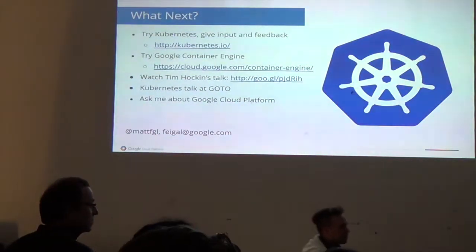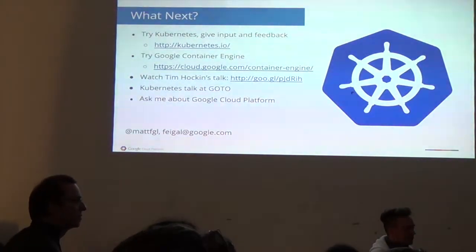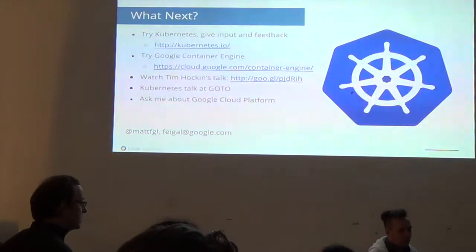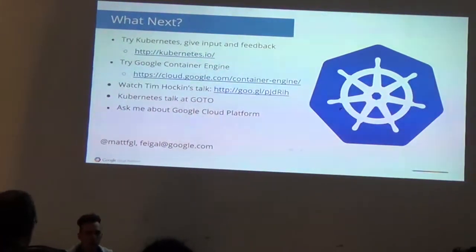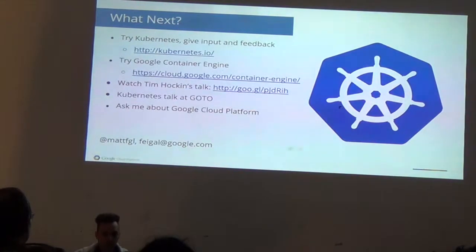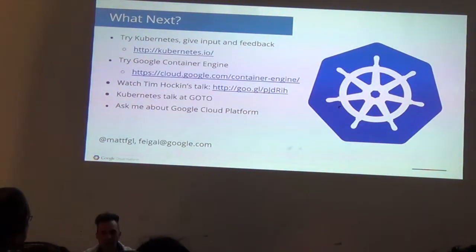Regarding how many of Google's services are actually running on containers: that's secret. If you watch the Tim Hockin talk, he goes into a lot of detail about the differences between Kubernetes and Google's internal systems and what's good and bad about those differences.